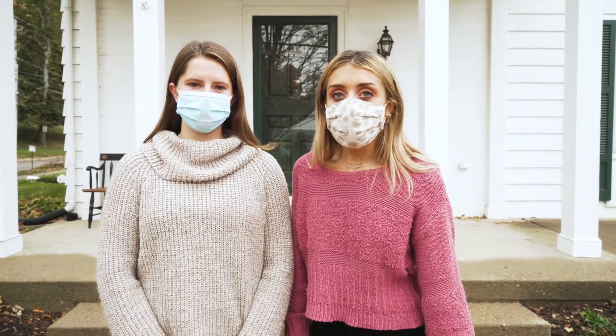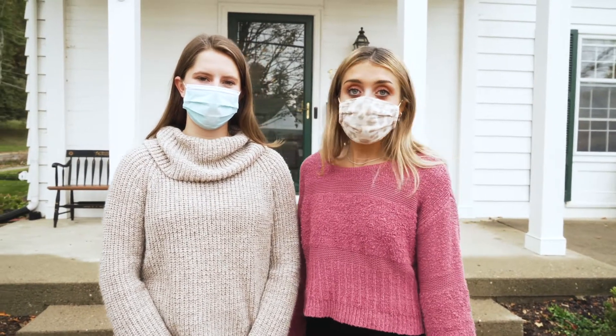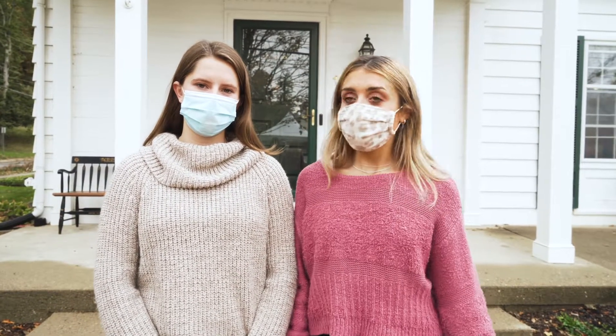We wish you guys could be doing a house tour in person, but this is COVID time, so this is the best we can do. We hope you get to see a bit about what it's like to be down here at the house and you enjoy seeing everything and get excited for recruitment. Let's go inside.